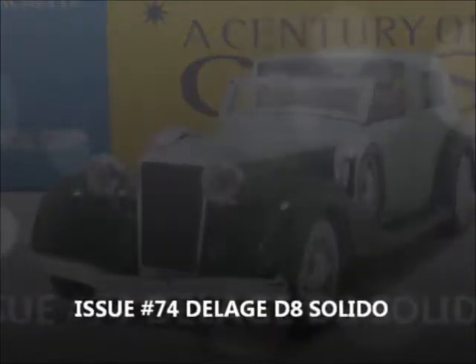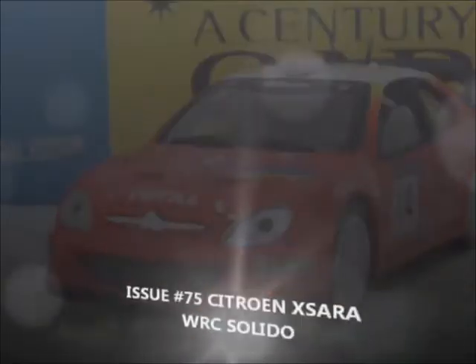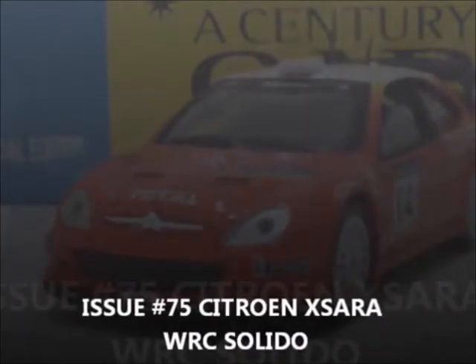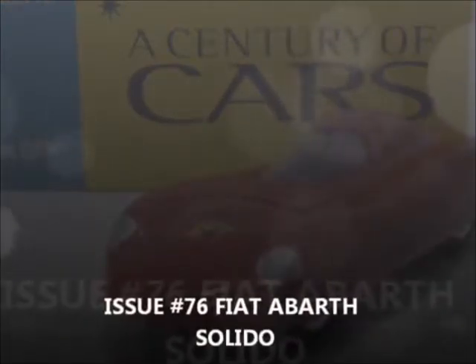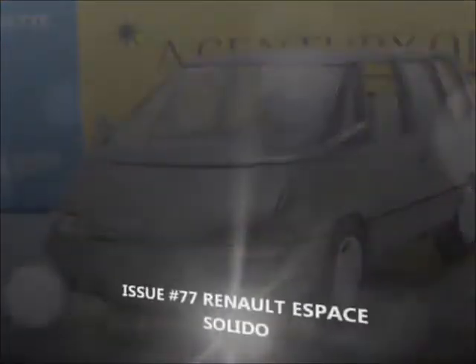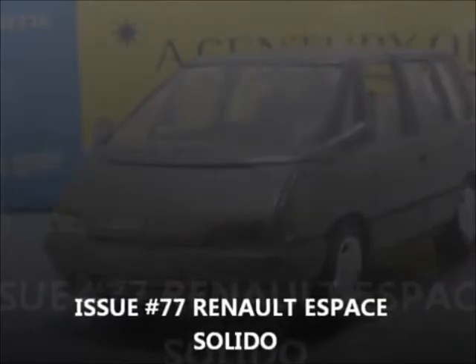Issue 74, the Delage D8 by Solido. Issue 75, the Citroen Azara World Rally Car by Solido. Issue 76, the Fiat Bath by Solido — looks like a vintage model, an old cast they used. Issue 77, the Renault Espace by Solido.